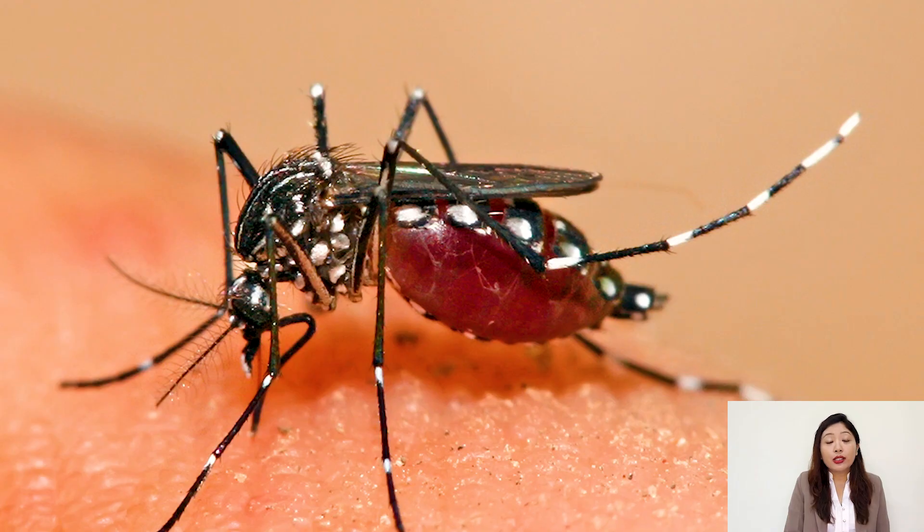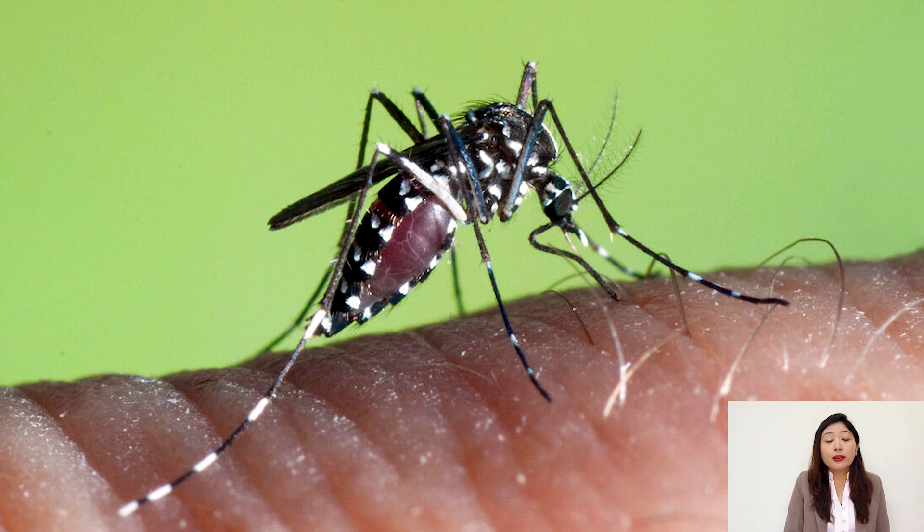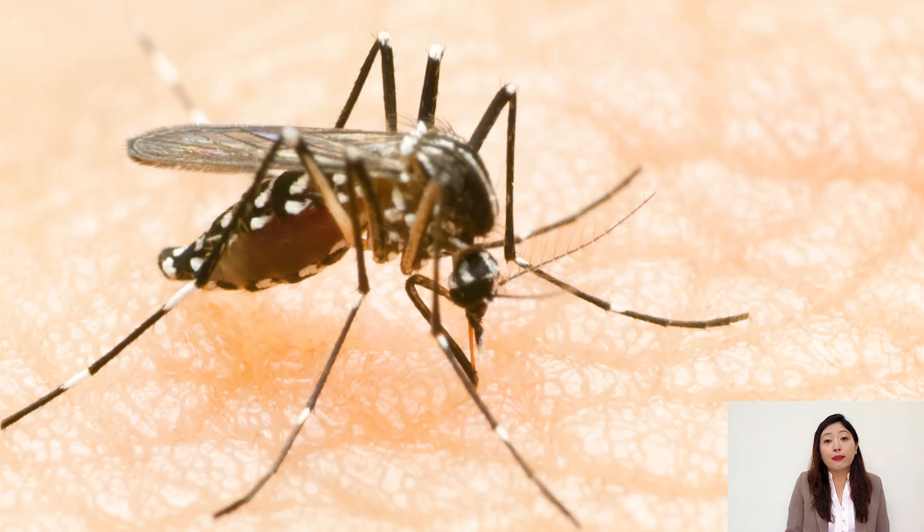Coming to the signs and symptoms of Dengue: after an incubation period of 2 to 7 days after a bite by an infected mosquito — that is the tiger mosquito, Aedes aegypti or albopictus — which is characterized by black and white stripes on their legs.